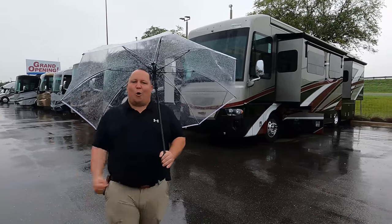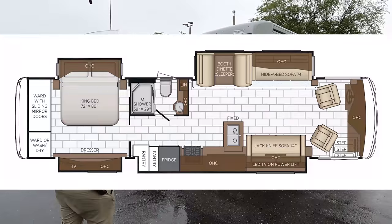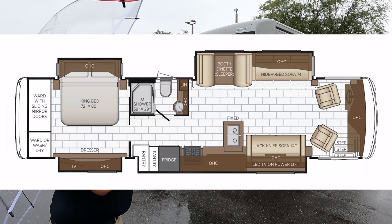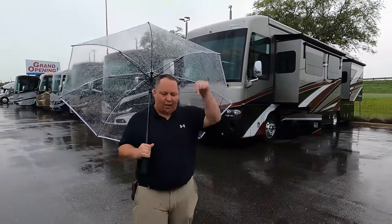Hey everyone, I'm Matt. Welcome back to another video. Today I am super excited — we are taking a look at an awesome new redesigned diesel pusher from Newmar. This is a 2022 Newmar Ventana Model 3717. We are going to take a look at the outside features first and then the inside features. Then we're going to give you three things we love about this Newmar and three things we dislike about it.